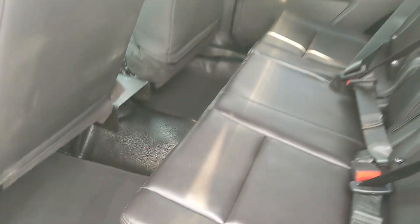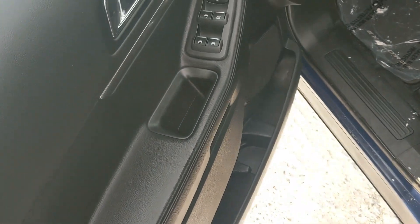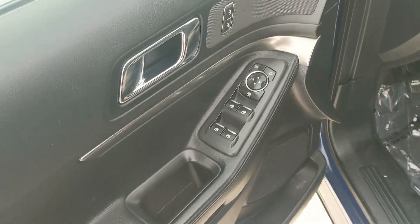Plenty of room back here, and looking into the back, where you have seating for three, that can also be folded down for more cargo room. And this vehicle has a remote start, so no need to go outside to warm up your vehicle.